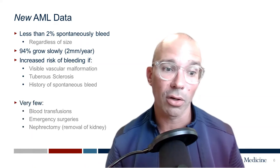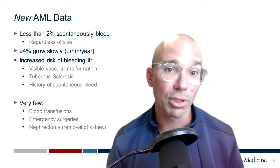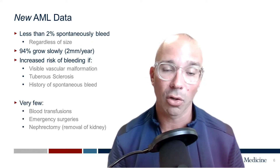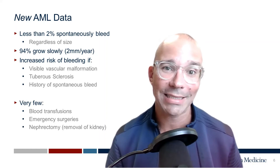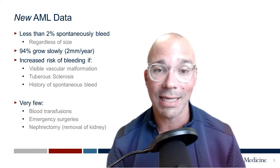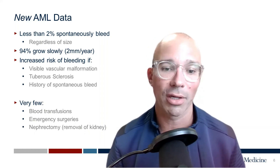Importantly, in 2022, there are very few blood transfusions for bleeding AMLs, very few emergency surgeries, and we almost never perform nephrectomy or removal of the kidney for an angiomyolipoma. We now have interventional radiologists who can access the kidney and with pinpoint precision stop the bleeding — similarly to interventional cardiologists who can place a stent in somebody's heart if they're having a heart attack.